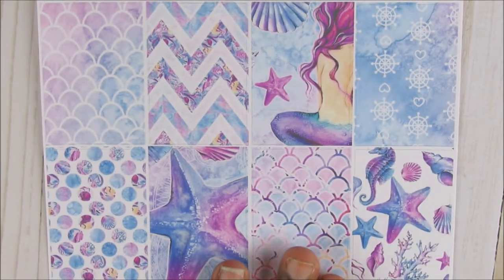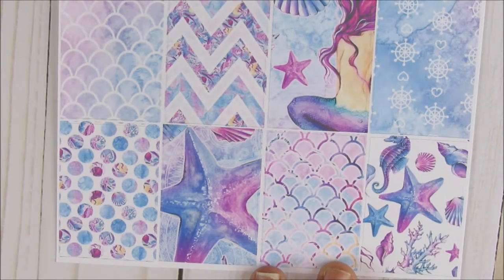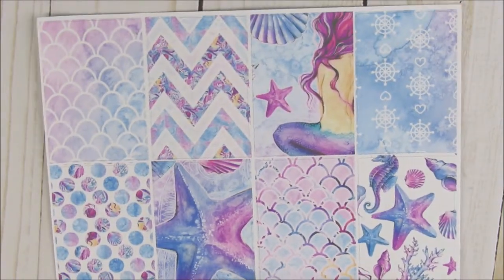I also got the Mermaid Planner stickers — look at those, those are full boxes. I cannot do without these full boxes. This is just beautiful. So I had to get those full boxes.